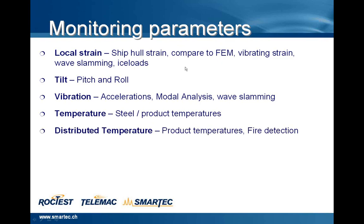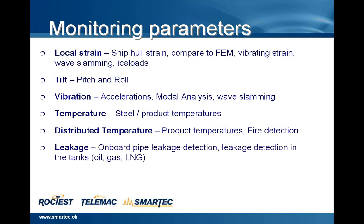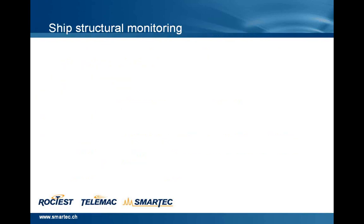It is also possible to have a distributed temperature system to measure the temperature of the product for fire detection and also for leakage detection. On-board pipe leak detection in the tanks — for instance, in the case of oil tankers, gas tankers, LNG, LPG, and so on. We can also provide load images for ships.